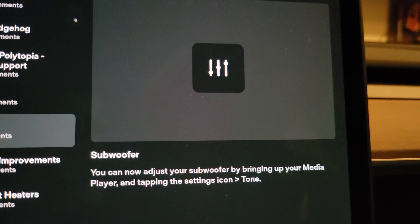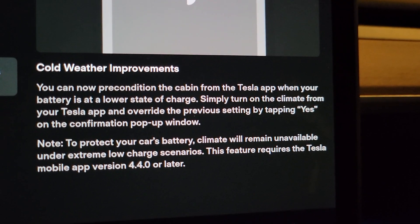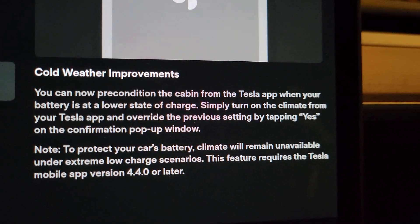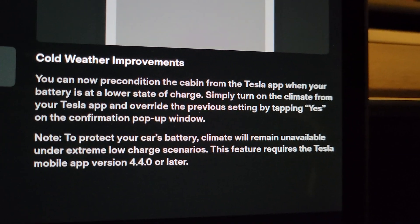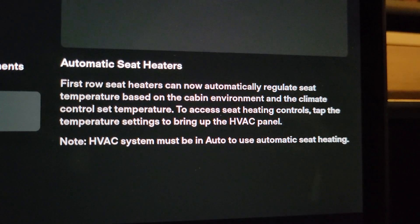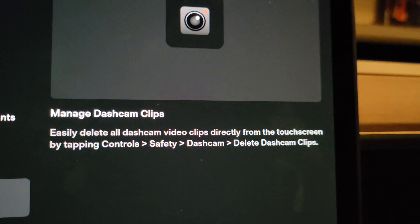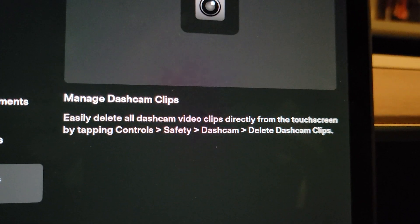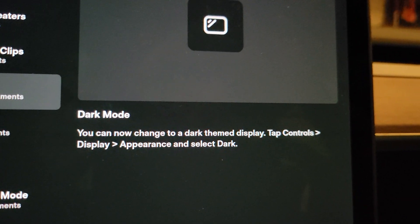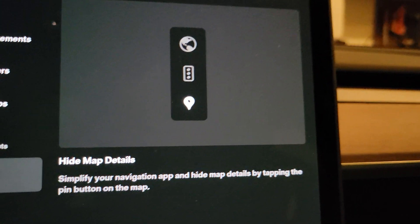Subwoofer: you can now adjust your subwoofer by bringing up your media player. Cold weather improvements: you can now precondition the cabin from the Tesla app when your battery is at a lower state of charge — it used to prevent you from preconditioning when your battery was not significantly charged. It says turn on climate from the app and override the previous setting by tapping yes, and it will remain unavailable under extreme low charge. The front row seat heaters will automatically adjust — again, I didn't like this, I thought they were never warm enough. You can delete all dash cam clips from the touchscreen by going to controls, safety, and then delete clips. Dark mode: I liked the dark mode changes — it looks like you can have it always on dark mode. I'll go over that. Hide map details: simplify your navigation app and hide map details by tapping the pin button on the map.